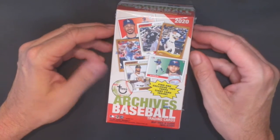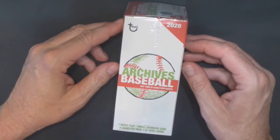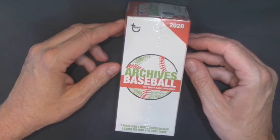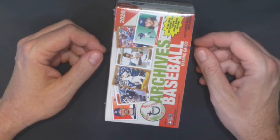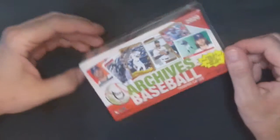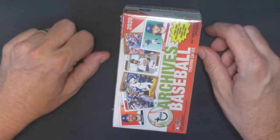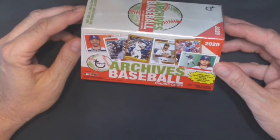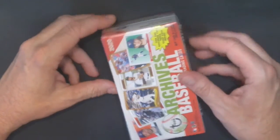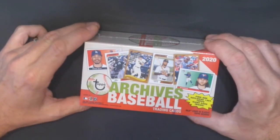Today I'm going to open up a box of Archives 2020 baseball. I bought it online about a week ago and just got it today. It's a nice set — I heard it's nice — with old designs, such as a large card that comes in the box with the design of 1964. There are also seven packs of eight cards in each pack. Hopefully we get a Bo Bichette or Luis Rodriguez. All right, let's see what we get.